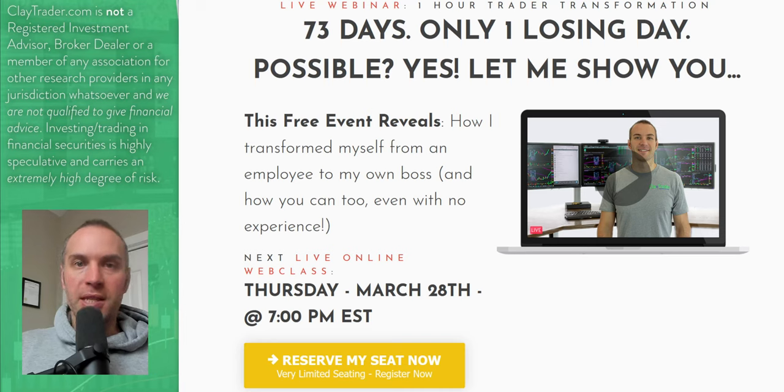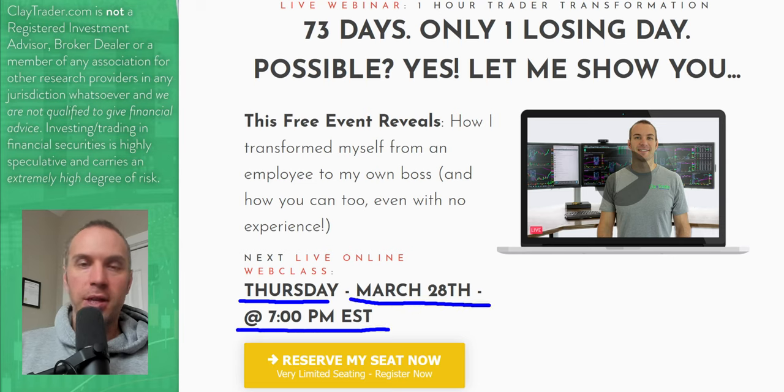That wraps up the top 10 stocks. For you stock traders out there, definitely go get signed up for that free class. It'll be very soon — Thursday, March 28th at 7 p.m. Eastern time. Definitely go get signed up.